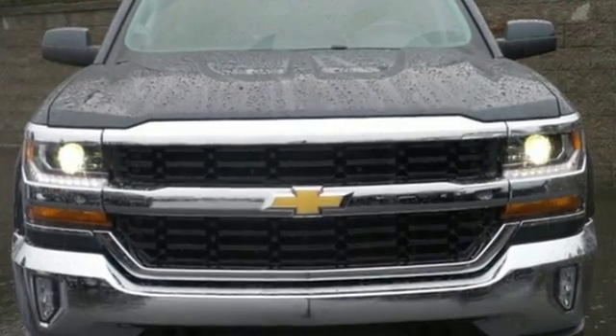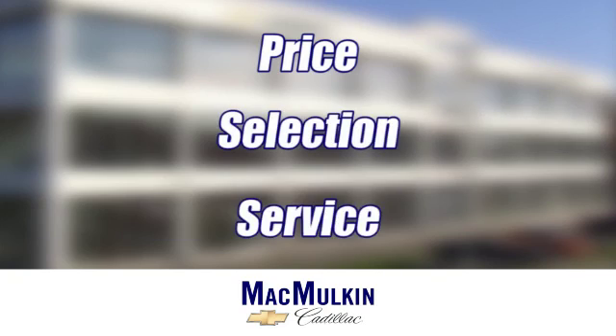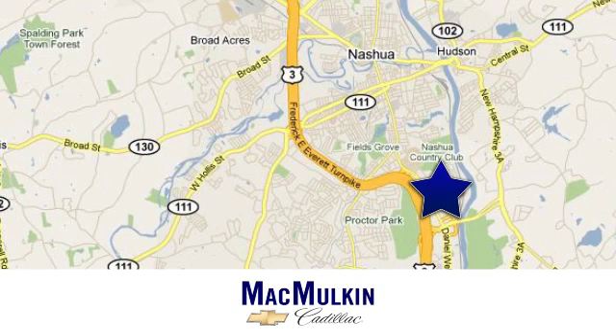Discover the reasons when you take it for a test ride today. Have it your way for price, selection and service at McMulkin Chevrolet Cadillac. We're conveniently located at 3 Marmon Drive in Nashua, New Hampshire.